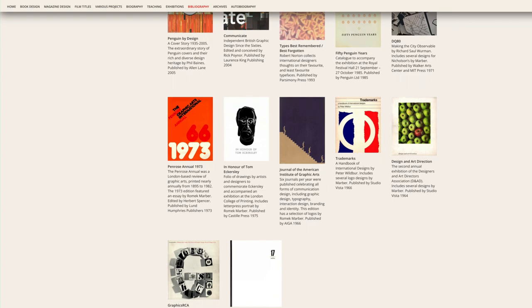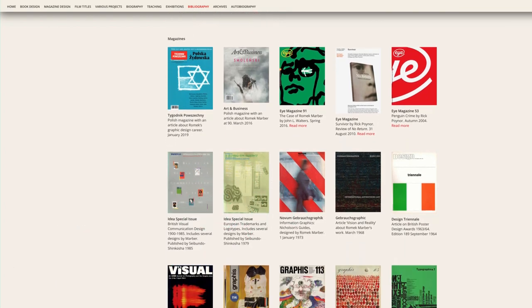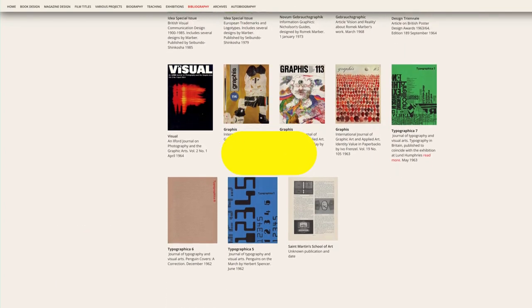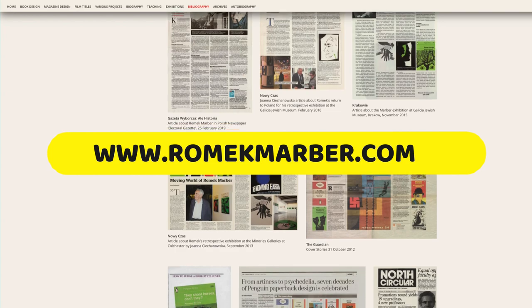I'll let the images speak for themselves but I encourage you to investigate yourself. There's a lot to see here and I'm certain you'll enjoy what you find. My thanks to Orner from John and Orner Designs for permission to feature the website in this video. All material is used with permission.